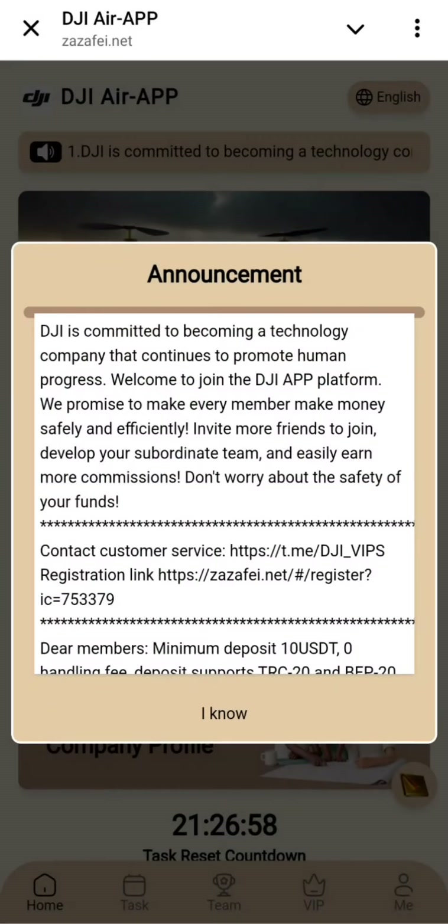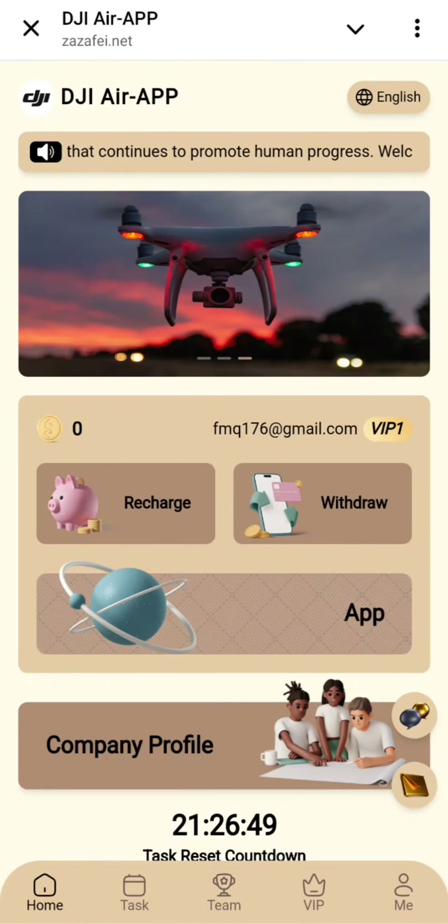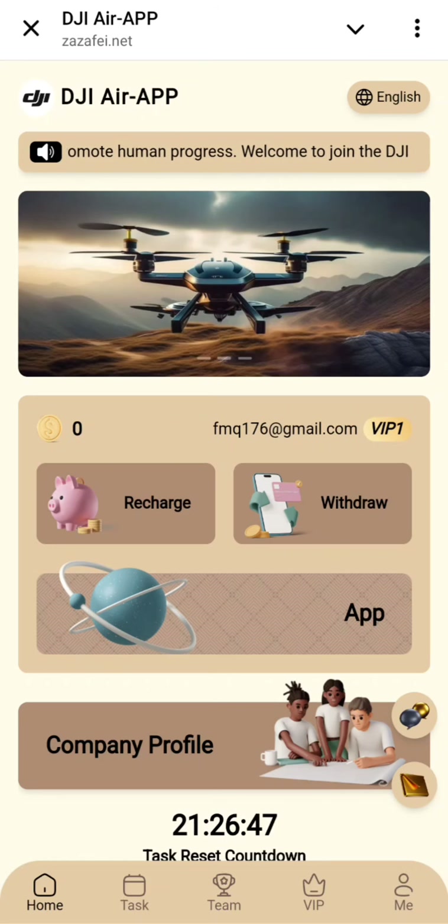After registering, you can check out the latest announcement on the screen — you can read it and then click on 'I know.' This is the beautiful interface of the website, with many buttons available.